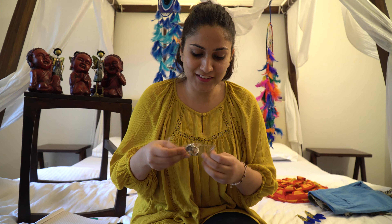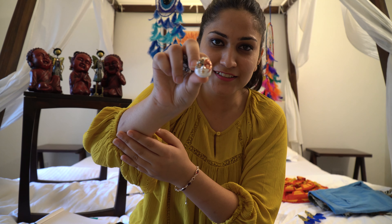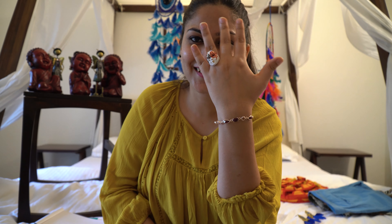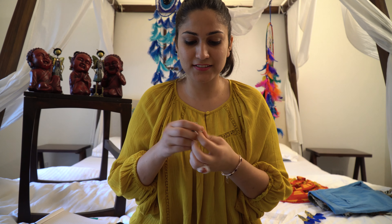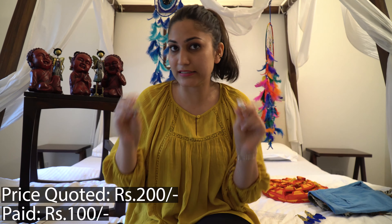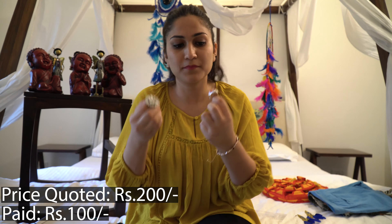I love rings, so these are the two rings that I bought. Let me show you — this is the first one and this is the second one. He quoted 400 rupees for both of them, that is 200 each. But I bargained and got both of them for 200 rupees total — so 100 each.